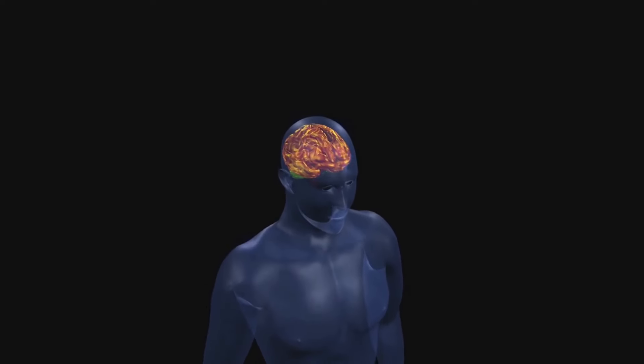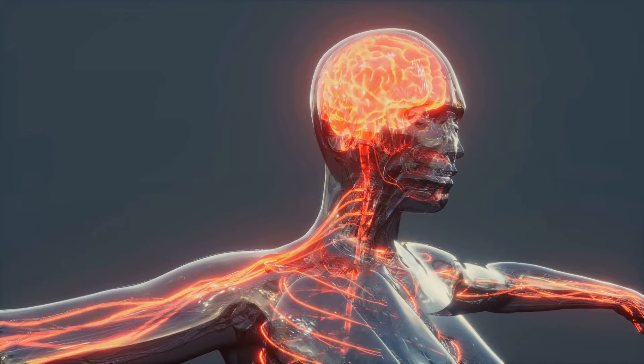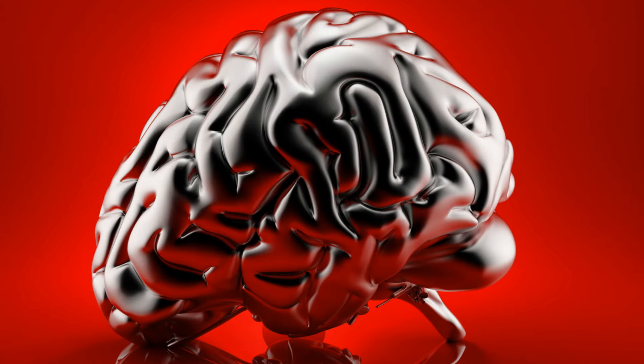They aid in cell repair, regulate brain activities, fuel the brain, and protect it from damage and aging. A deficiency in any of these ingredients can impair brain function, highlighting their importance in maintaining a healthy brain.